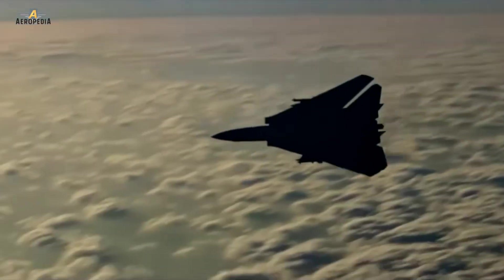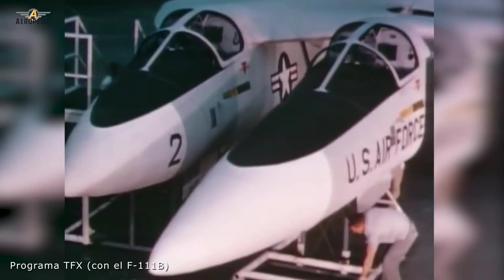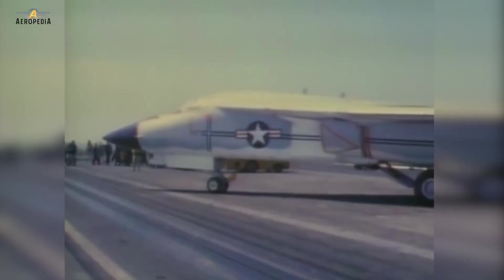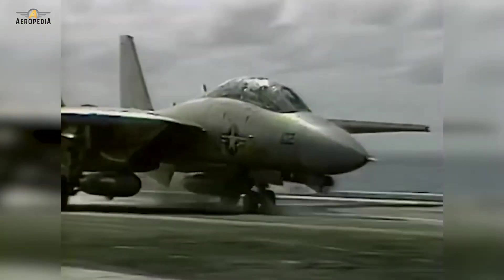Dogfight. This led to the TFX program, which studied new interceptor aircraft. At first, this search was focused on a variant of the F-111 — the naval version, the F-111B — but it turned out to be very heavy, difficult to maneuver, and unsuitable for aircraft carrier operations. This led to the definitive cancellation of the program in 1968 and gave the Navy a free hand for a new design specific to aircraft carriers.